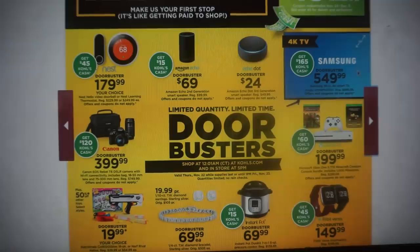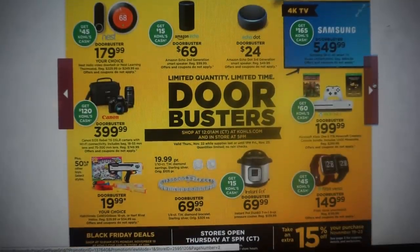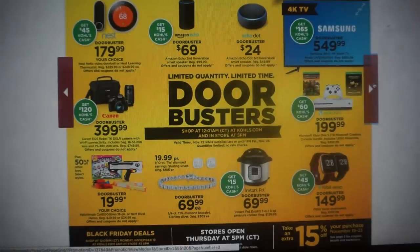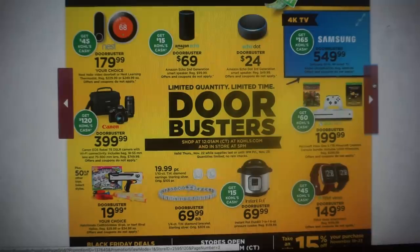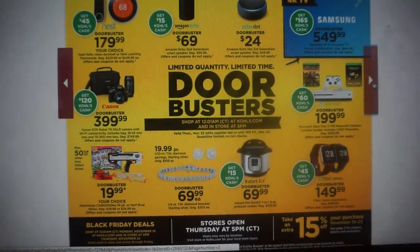We have a Canon EOS Rebel camera set here — it's $399, but you're going to get $120 back in Kohl's Cash. That is a great deal. For gaming systems, they have the Xbox One S for $199 and you're going to get back $60 in Kohl's Cash, making it effectively $139.99. We have Hatchimals and the Instapot for $69.99, again with $15 back in Kohl's Cash.